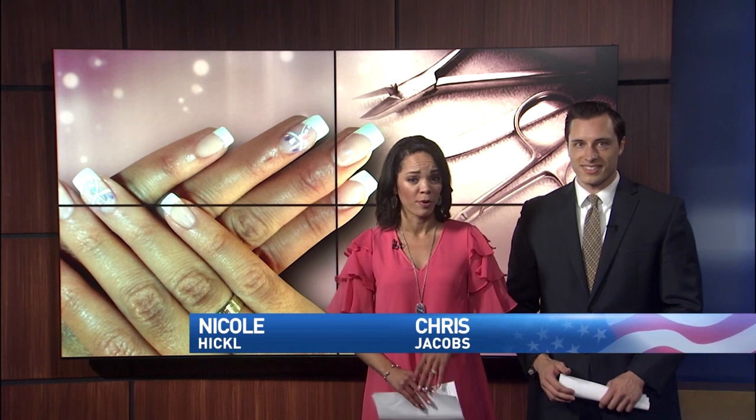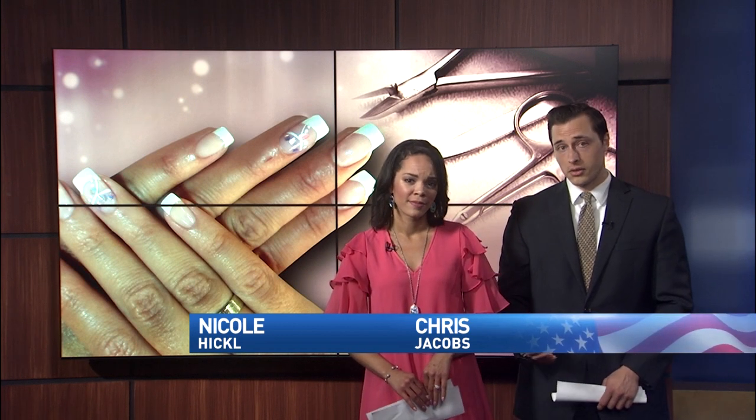Going to the nail salon can be a relaxing self-care method, but it's not always an entirely painless process. Cuts and scrapes are common at the spa, but they can lead to a more serious issue. With Mother's Day this weekend, CBS 4's Jelena Martinez looks into the dangers at nail salons and what they pose if they're not properly maintained.